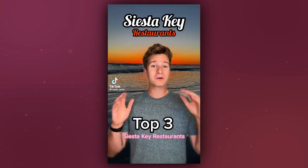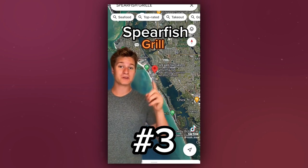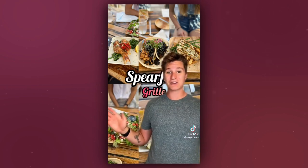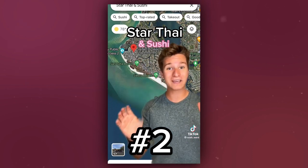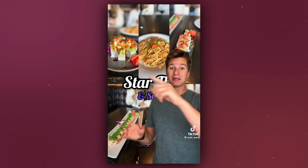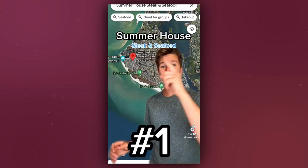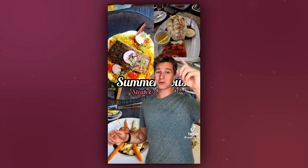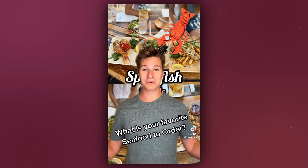Let's explore the top three restaurants on Siesta Key. Coming in at number three is Spearfish Grill, right when you enter onto Siesta Key — I highly recommend the fish tacos with the fish of the day. Coming in at number two is Star Tie and Sushi, walking distance to the beach — get the Volcano Lava Sushi Roll. Coming in at number one is the amazing Summer House Steak and Seafood — I highly recommend the Lobster Tail. Now comment below: what is your go-to seafood order at a restaurant?